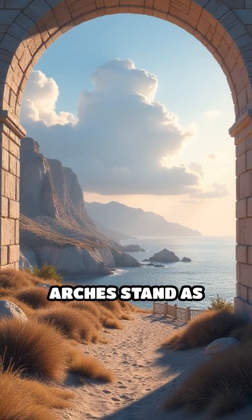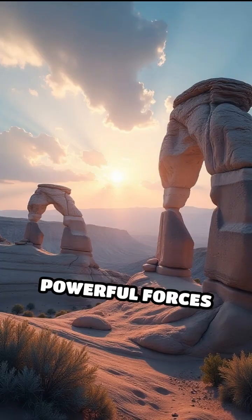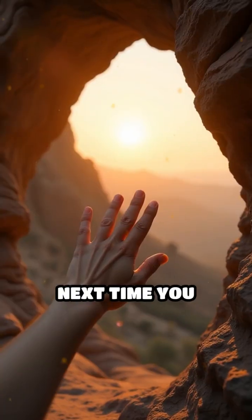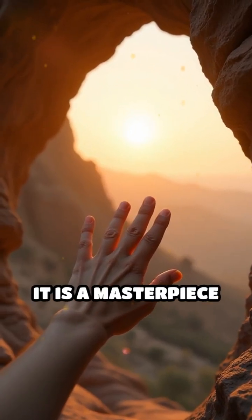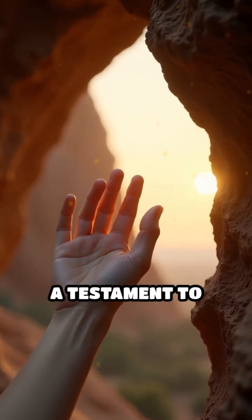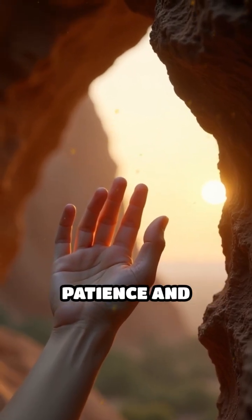These natural arches stand as silent witnesses to the slow but powerful forces shaping our planet's surface. Next time you encounter one, remember — it is a masterpiece sculpted by invisible hands over eons, a testament to nature's enduring patience and artistry.